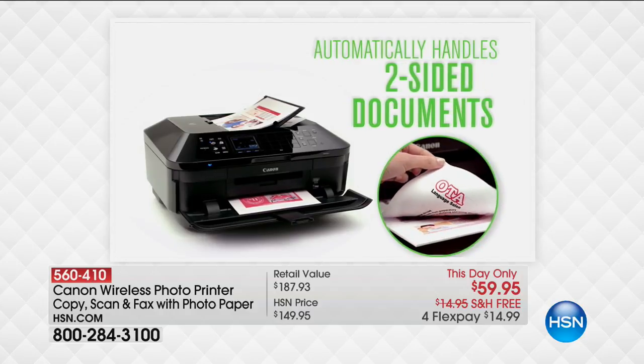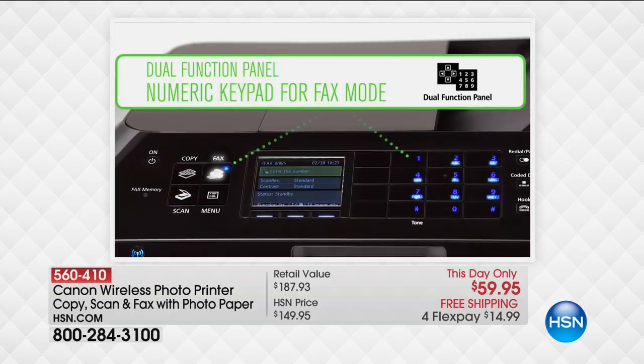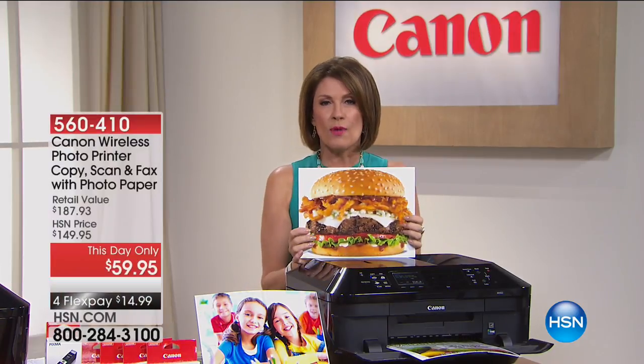Anything, any printer that we sell — this doubles it. Typically 4,800 dots per inch is the standard. This is why you buy the Canon.